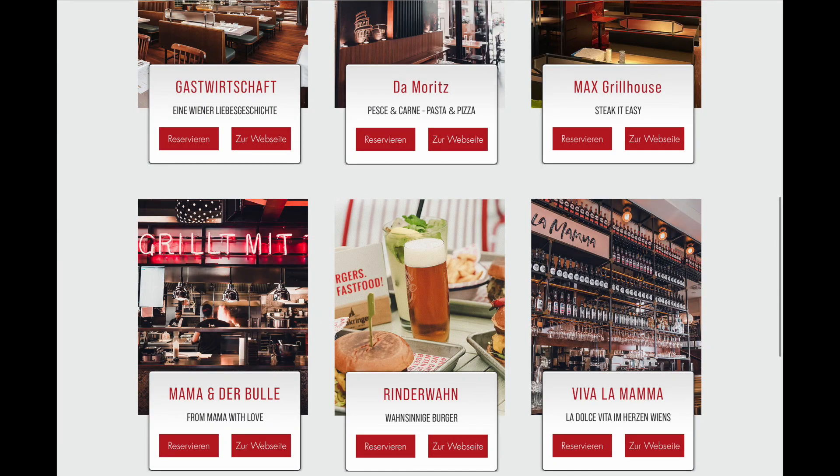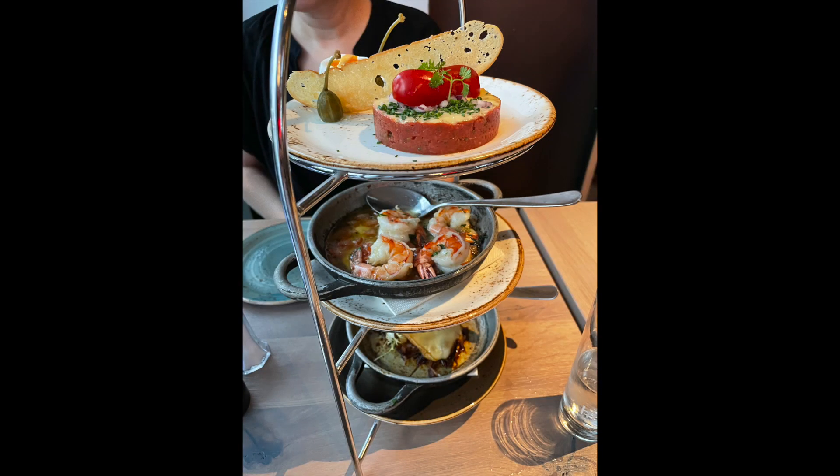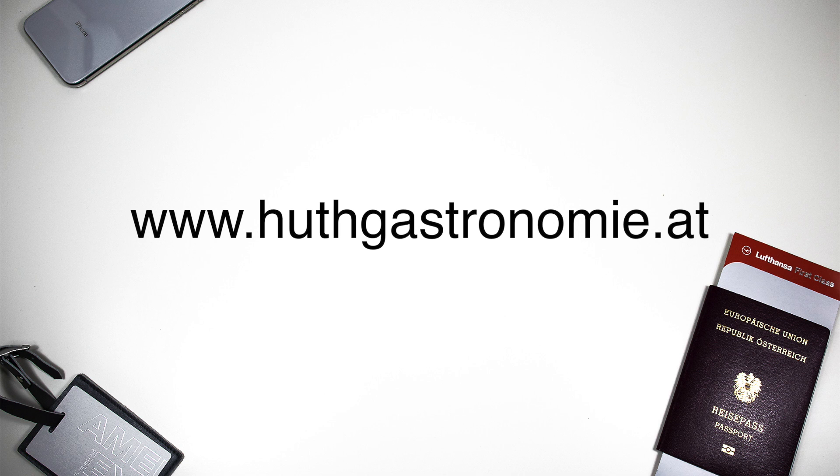For dinner, we walked to Max Grillhouse, one of six restaurants run by the Hoot family. Each restaurant offers different cuisines, all with amazing quality and in walking distance of the Hilton Vienna Plaza.